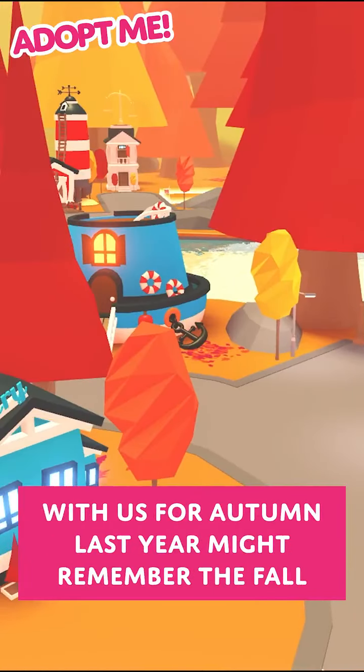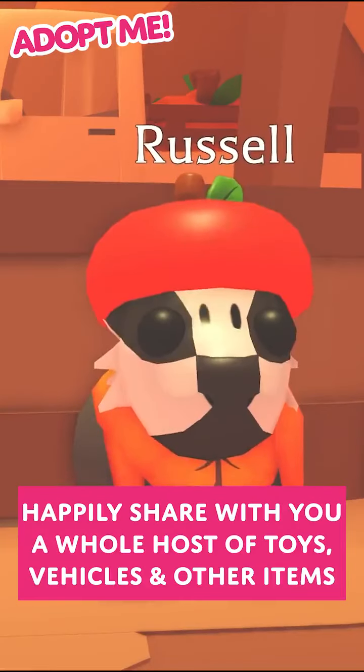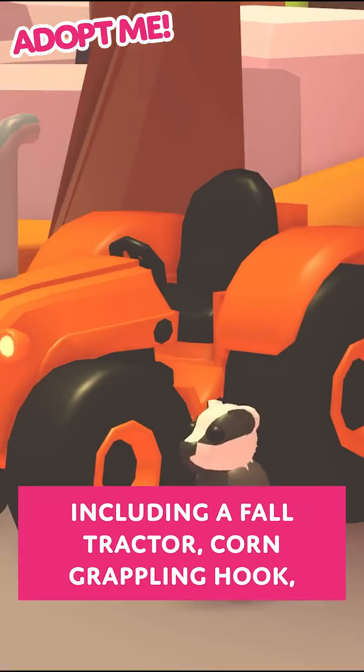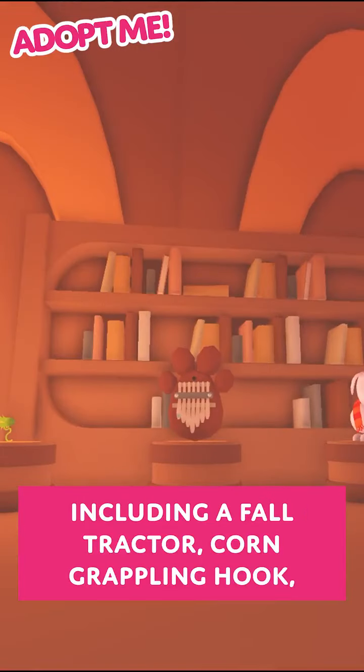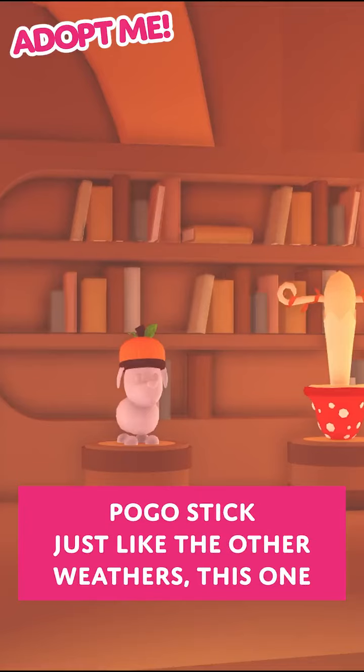Everyone who was with us for autumn last year might remember the fall colors on the map, but now there's a huge new building coming with it. Inside the fall shop you'll meet Russell, who'll happily share with you a whole host of toys, vehicles and other items including a fall tractor, corn grappling hook, wheelbarrow stroller, knitted pumpkin hat, and a mushroom pogo stick.